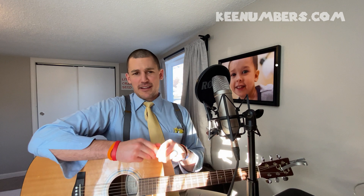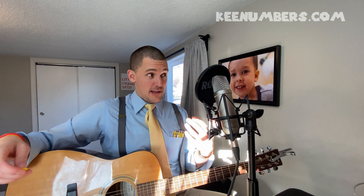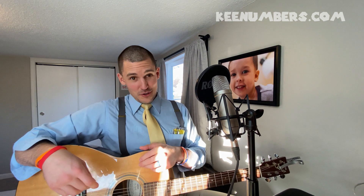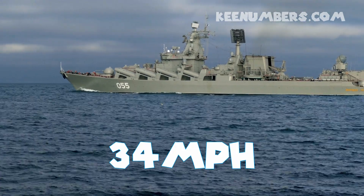If you haven't already, you should smash that big red subscribe button so that you don't miss any of these fun and educational math videos. And if you're a family member and you want to get a digital download or some other things that are coming along the way, head on over to the site, keynumbers.com. Don't delay — catch you next time. God bless.